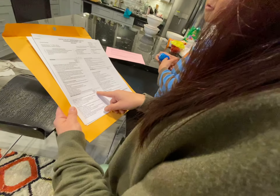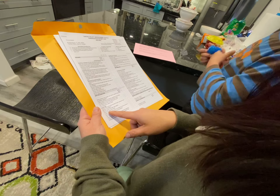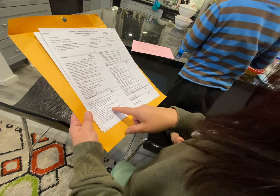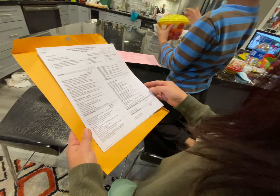And then this one, effort is S. S means satisfactory. But he still needs to learn how to print upper and lowercase letters. That's my weakness.